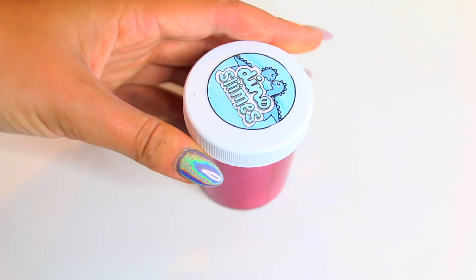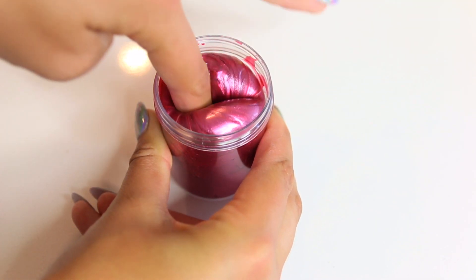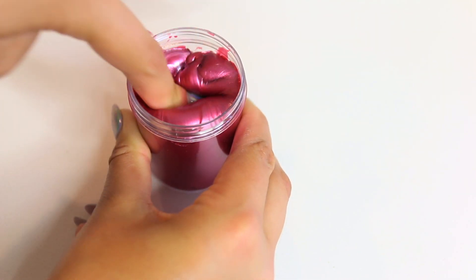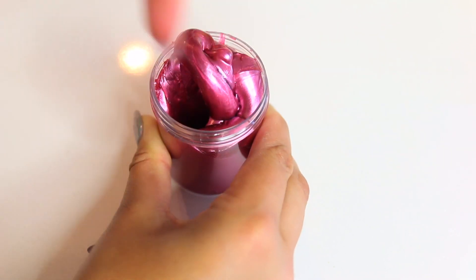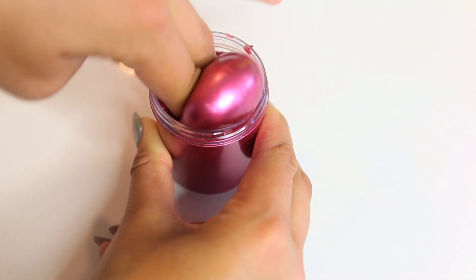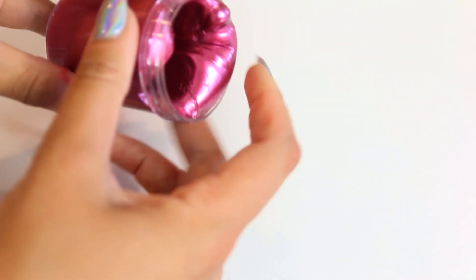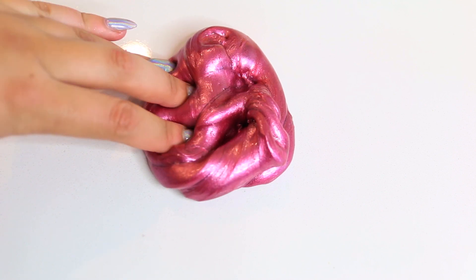This first slime is called I Lava You, and this slime is so nice. It was fizzy — it sizzles. It's so thick and so nice. I was very surprised at how it stayed together considering it is a clear based slime. I could not stop playing with it.